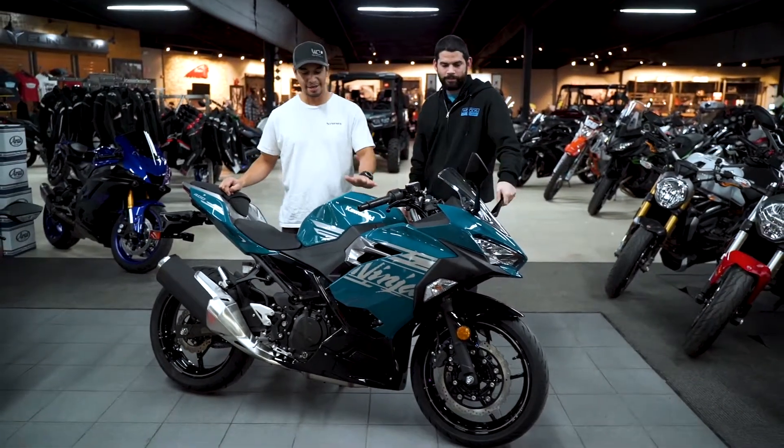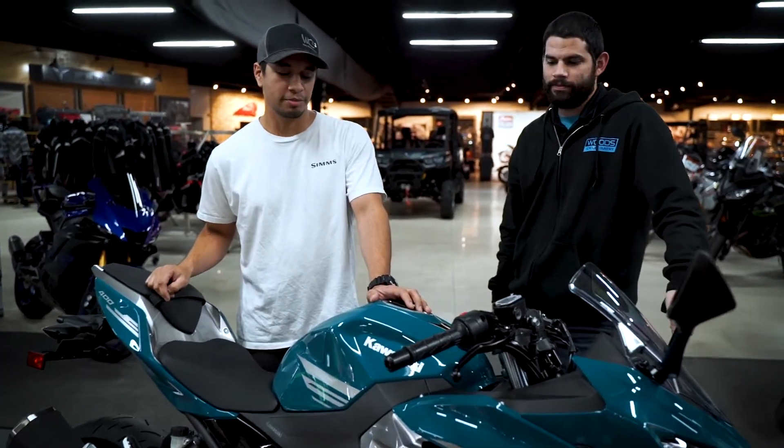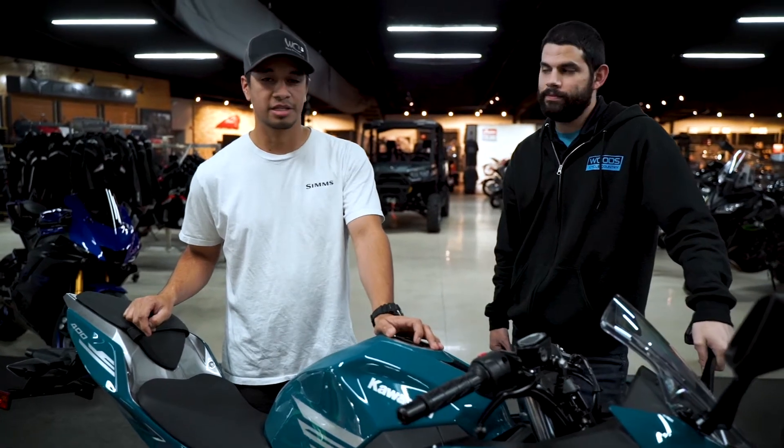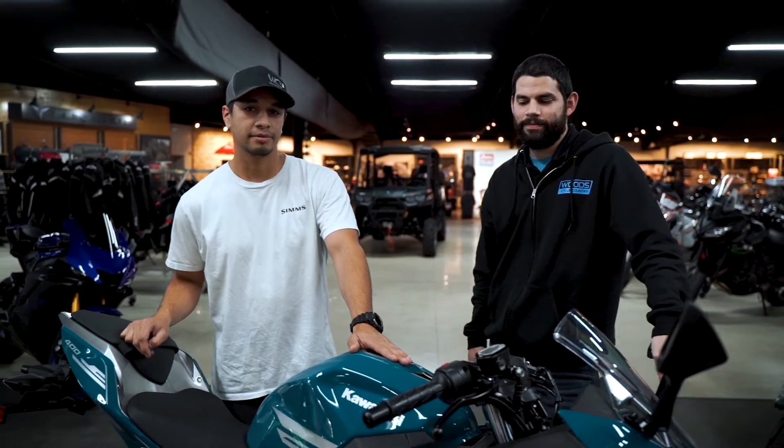We're going to go ahead and take this guy back home, get it all stripped down, get it built up for the whole year, and really appreciate Wood coming together and getting us biking in no time. So look forward to seeing this bike on the grid. Thanks.